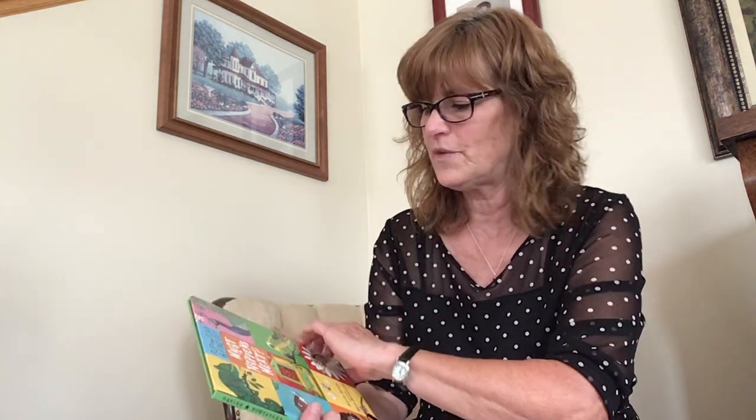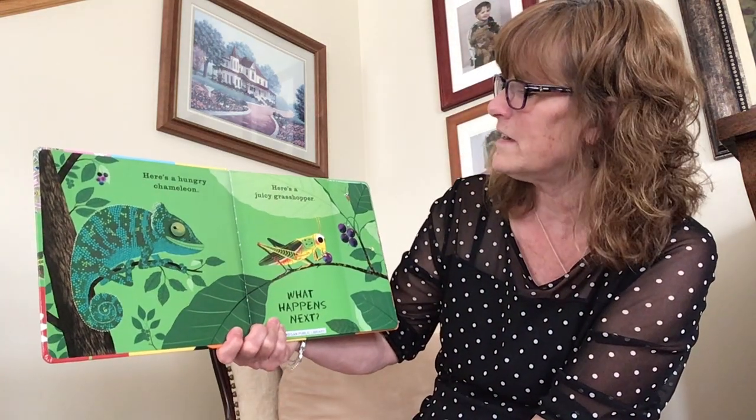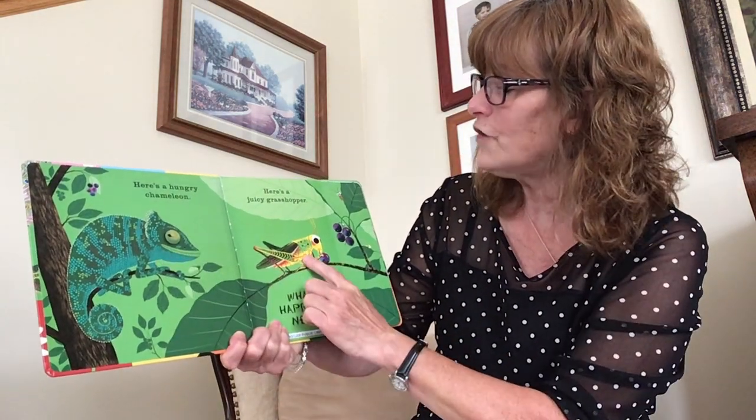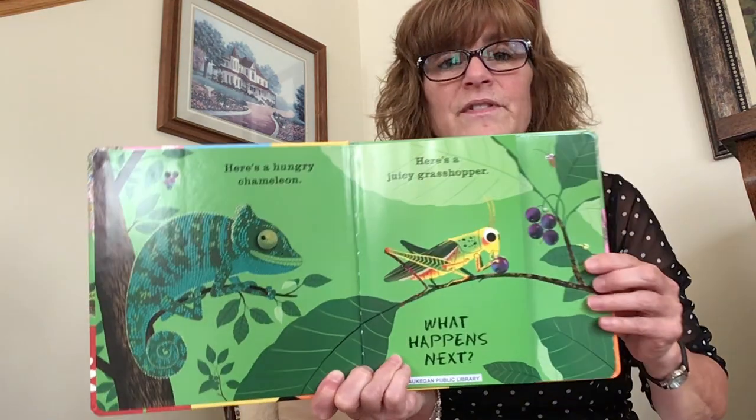So think, what is going to happen next in these pictures? Here's a hungry chameleon. Here's a juicy grasshopper. What happens next?